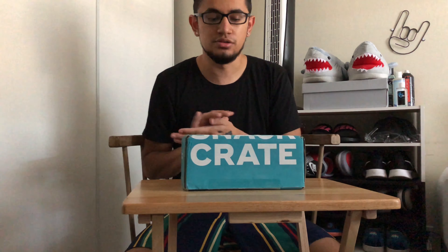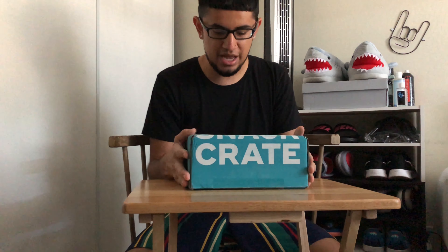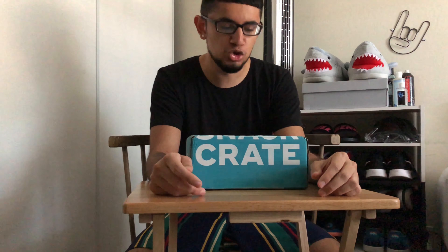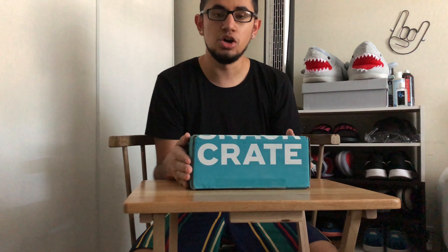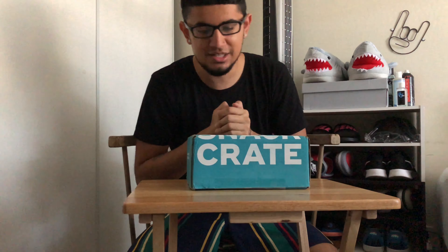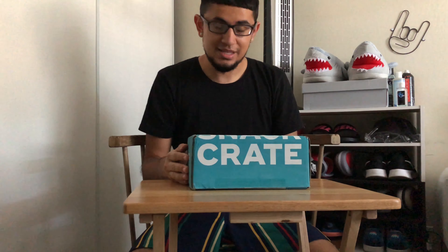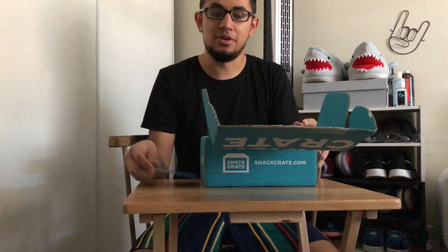They import these snacks, so you get your subscription box every month — it takes the whole month for them to get the snacks from wherever they source them, ship them to their headquarters in Florida, and then ship them to your house. This video was supposed to be with my boy, but unfortunately due to COVID restrictions and social distancing, he cannot be here, so I'll be going solo. Let's hop into this video — I'm so excited to open this up!